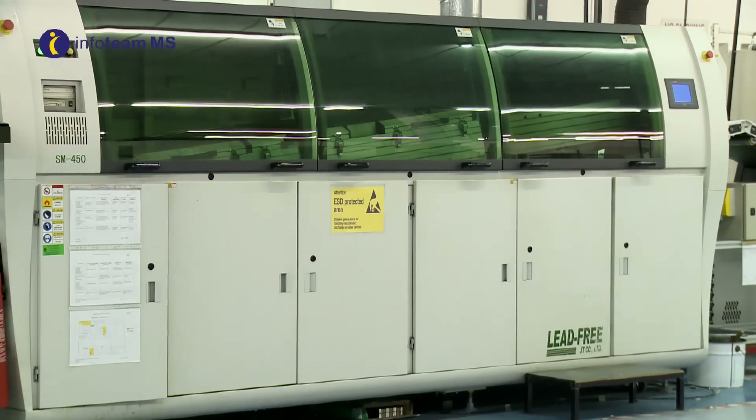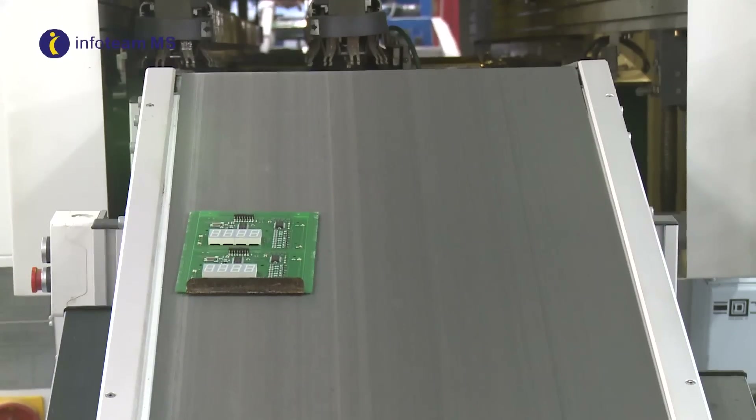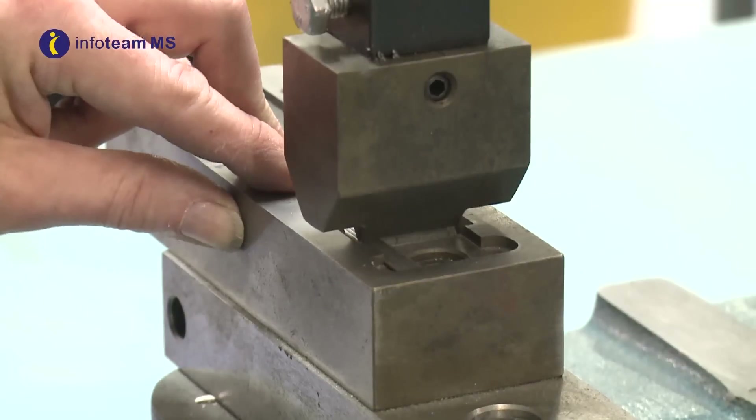We also offer three manual assembly lines, two providing lead free and one providing leaded wave soldering facilities, manual assembly tooling, electronic torque drivers and presses.